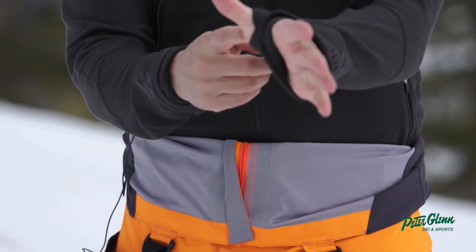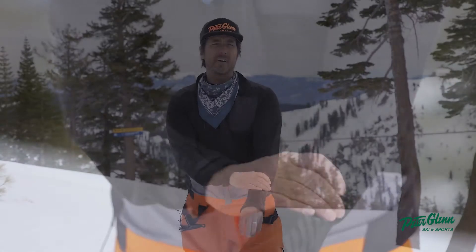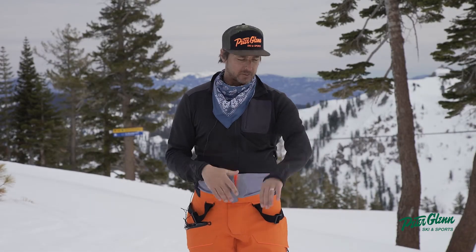This is a nice mid-layer. First thing you notice, it has little thumb holes to keep it down, so when you put your jacket on it doesn't come flying up. That's really nice.